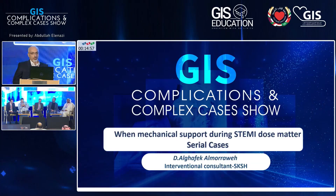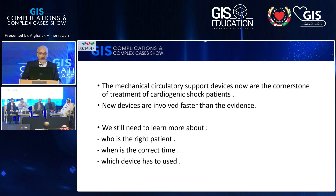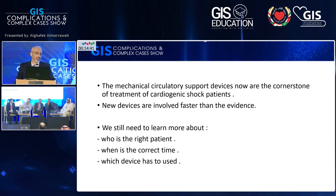We know that the mechanical circulatory support device has become a cornerstone of treating the patient with cardiogenic shock post-STEMI. We also know that new devices are entering the field faster than the evidence. What we still need to know and learn more about is who is the right patient and which is the right device.